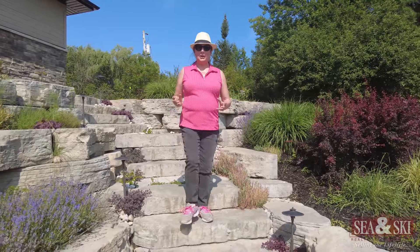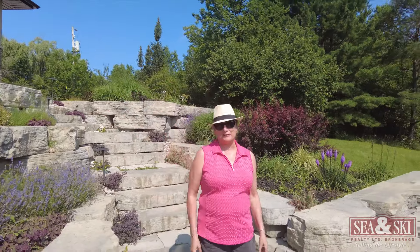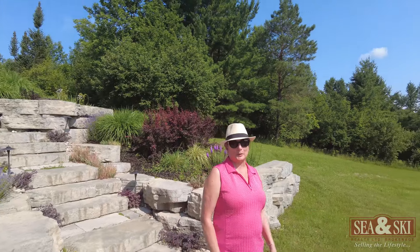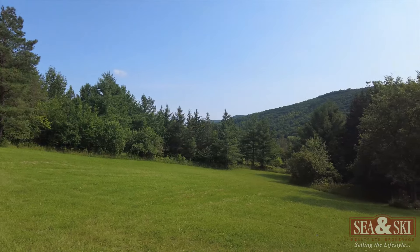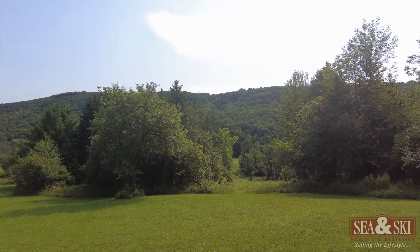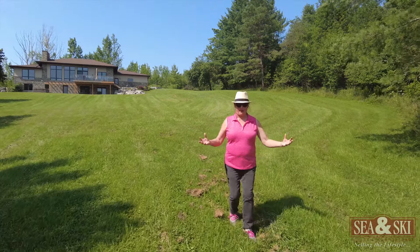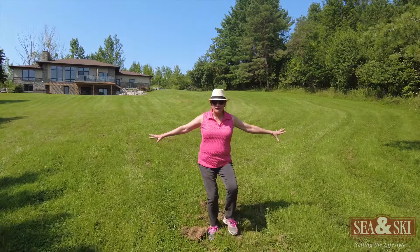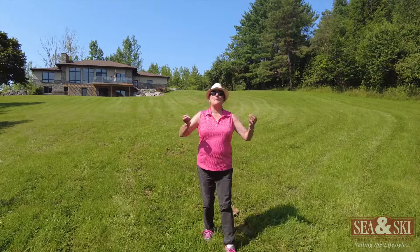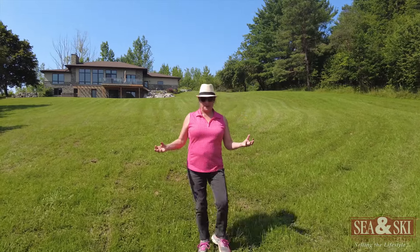Now that I've changed, let's go and explore the 40 acres and I'll show you my favorite outdoor features in this country property. Imagine it's wintertime and this is all covered in snow — wouldn't this make an amazing toboggan run for you to enjoy with your family and friends?